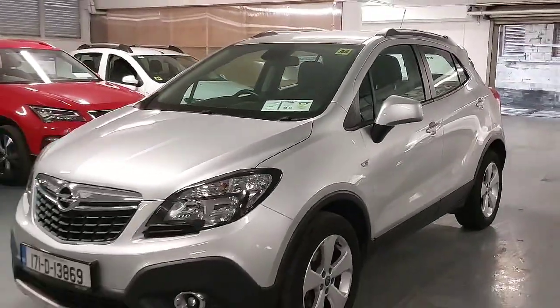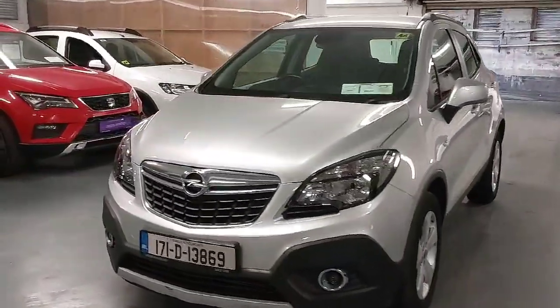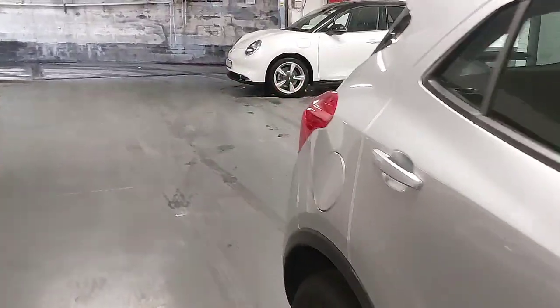It has your front fog lights, your daytime running lights and your lovely chrome trim grille on the front. It has a good service history on the car as well — we do a full health inspection and anything that needs to be done we do before selling the car.